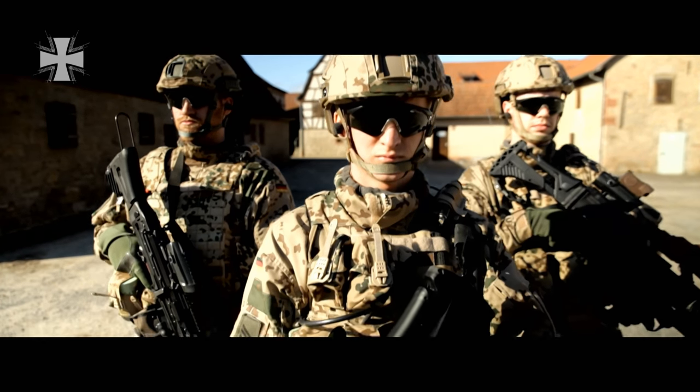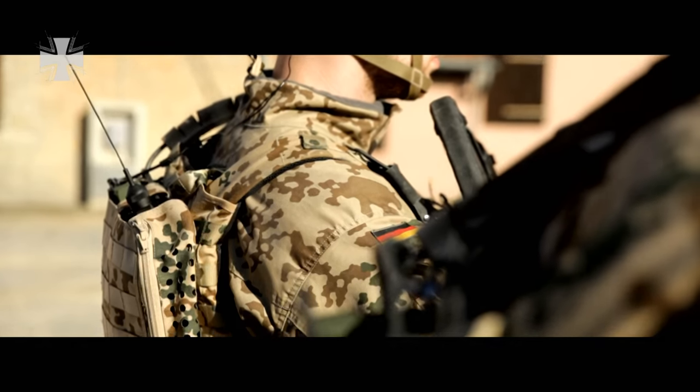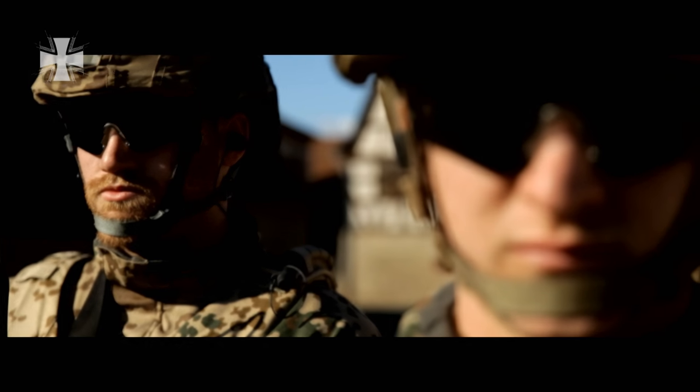We are going to look at the Enhanced Infantrymen of the Future system. A soldier is equipped with the latest technology, a system that consists of three connected core elements.